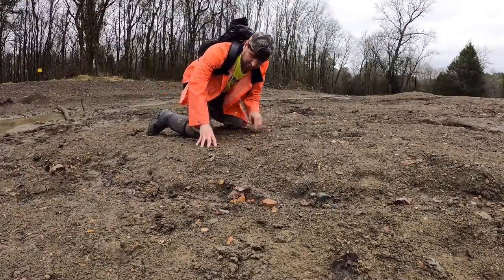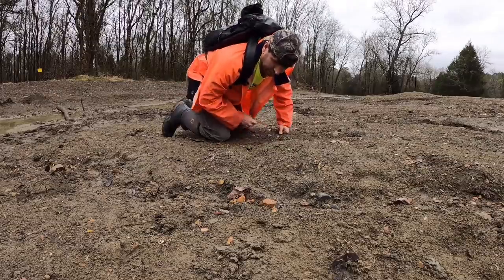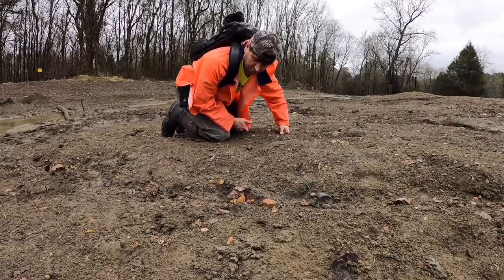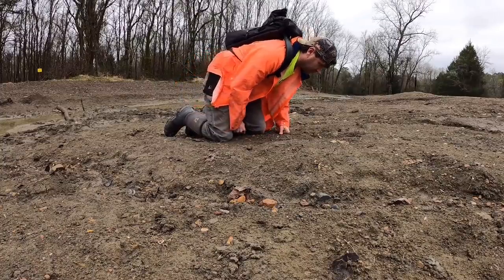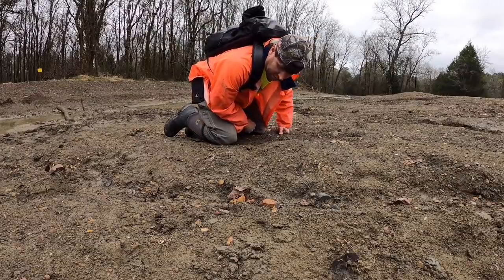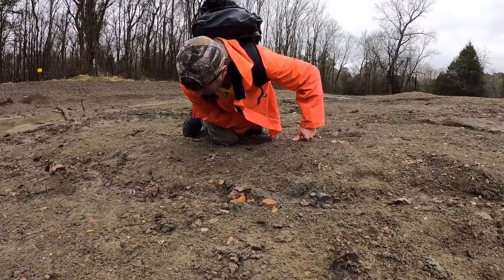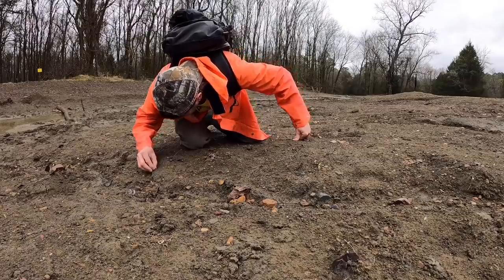The best way to surface hunt is to get really low to the ground. If you're past the age of 35, kids have an advantage out here — one, they're short, and two, their eyesight is so good that they can see that shine that diamonds give out. If you're over 35, it's probably best to get down on your knees like me — just getting up might be hard. I rode motocross for 15 years so my knees are rough.